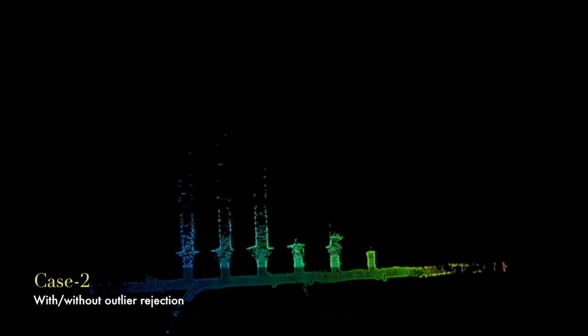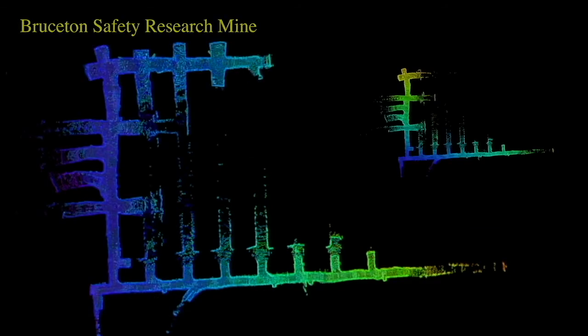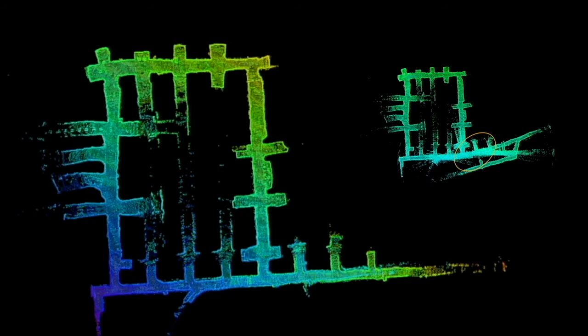With large loops, there can be many incorrect loop closures. This makes outlier rejection critical. We use incremental consistency maximization — ICM — to reject bad loop closures, which avoids the distortion in the map seen here.